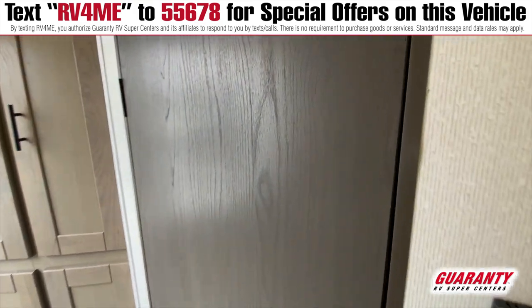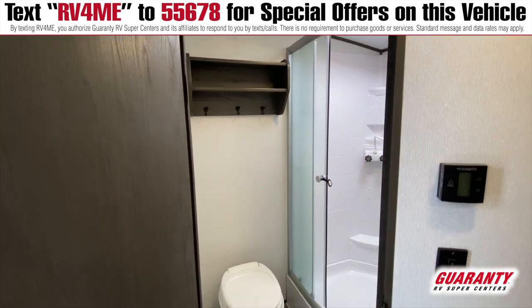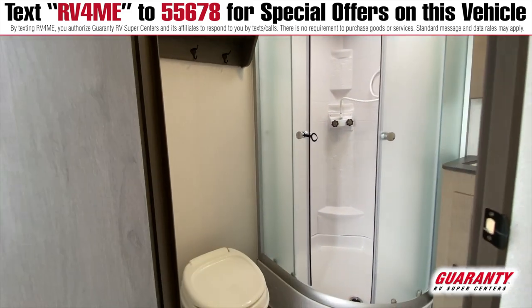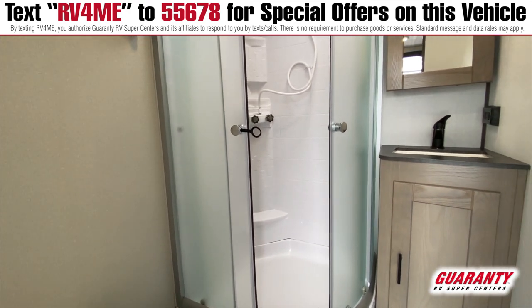Starting in the back of the unit here, let's start with the bathroom. You've got an Austin Corner shower, sink with a medicine cabinet that opens up and under storage underneath the sink as well, and then you've got these awesome little hangers so you can put your towels up there — it's really nice to have just a place to store those, seeing as so many trailers don't.